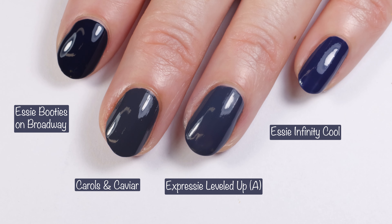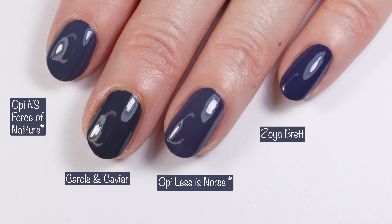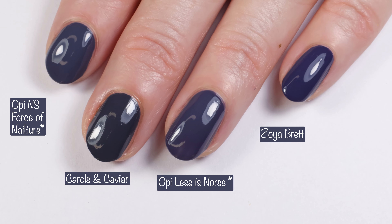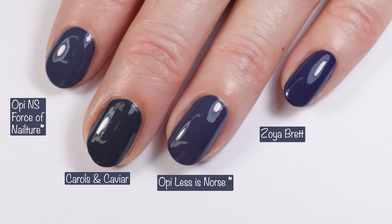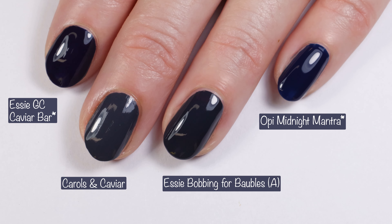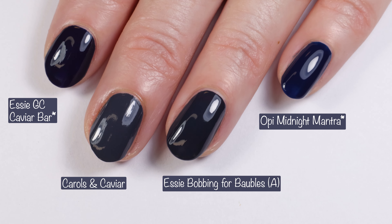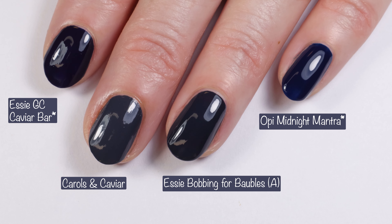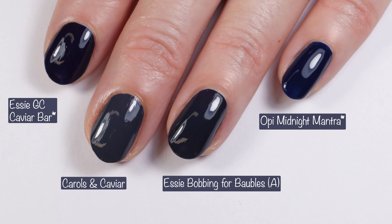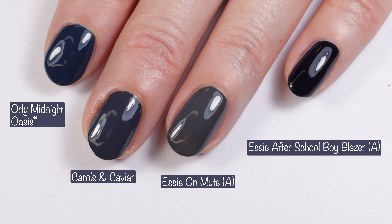Then Essie Infinity Cool — you can see how those compare. Next up: OPI Nature Strong Force of Nature, OPI Less is Norse, and Zoya Brett — no dupes there. Then Essie Jock-a-Tour, Caviar Bar, Essie Bobbing for Baubles, and OPI Midnight Mantra — no dupes once again. I could do comparisons to this color forever because I love it. Then Orly Midnight Oasis, Essie On Mute, and Essie After School Boy Blazer — no dupes there.